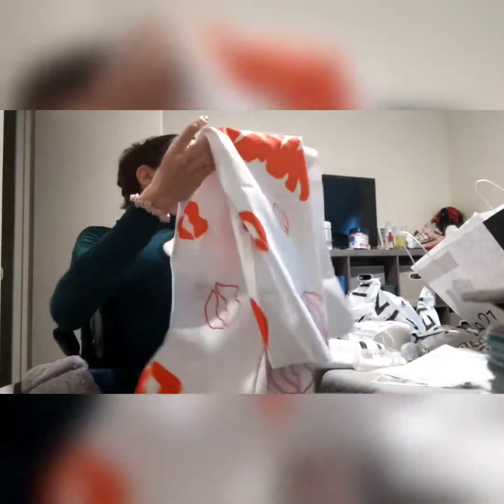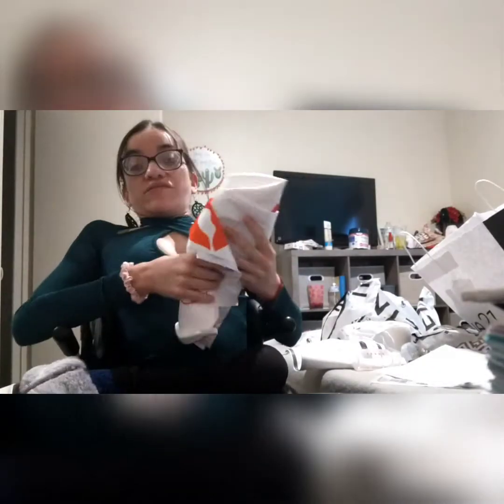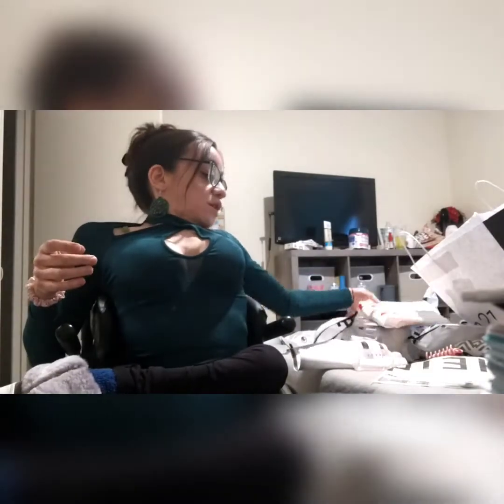I'm really happy with everything. Nothing smells bad and everything is well packaged, which I'm grateful for. I need to fold that better, but I'll fold it after the video.